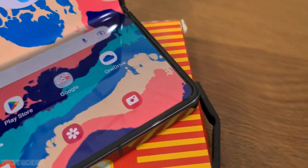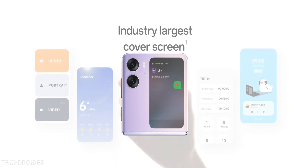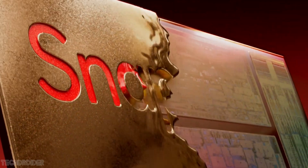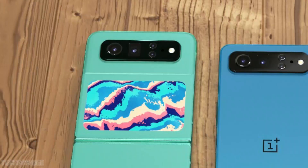OnePlus is also working on a OnePlus V Flip, so it's surely going to be something similar to the Oppo Find N2 Flip with a massive cover screen. And all I wish is that it runs on the latest Snapdragon 8 Gen 2 silicon with a decent set of cameras.